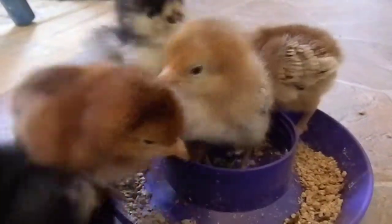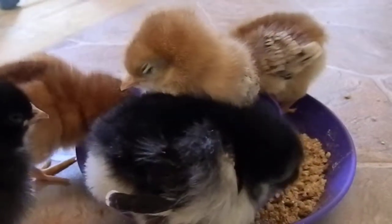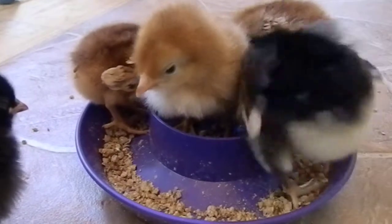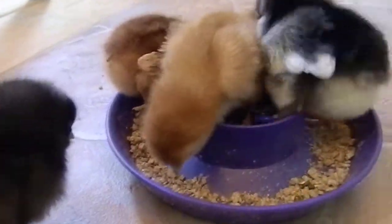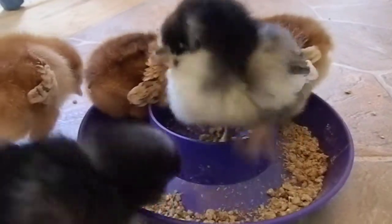Making a mess — that's what little chicks do. Birds are messy in general; they never get their food in one spot. They're very messy eaters. These are my little chicks that I got as pets and egg layers for me.